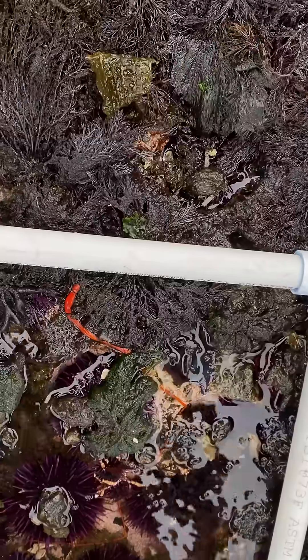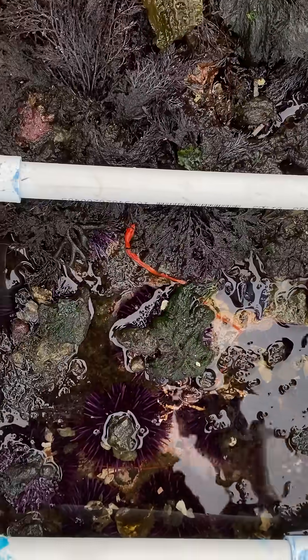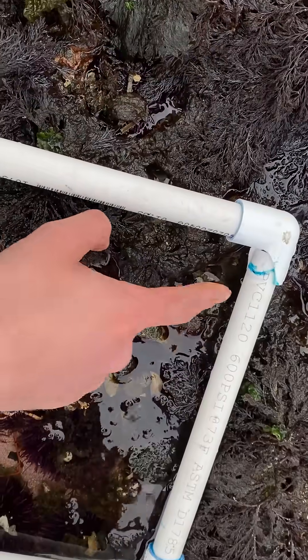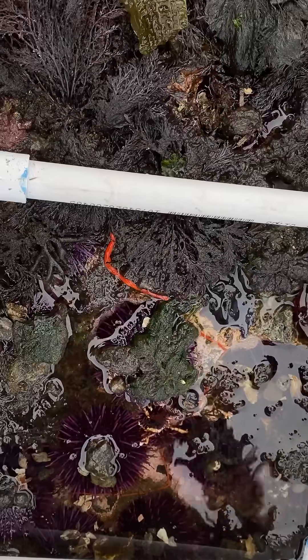And then you got the urchins, right? Why can you tell us about the urchins, Devin? Not that much — they're using rocks as cover. Cool. There's also what looks to be a tiny red one there. Maybe not, it could just be different. No, that's a purple one. It just doesn't have its spikes.